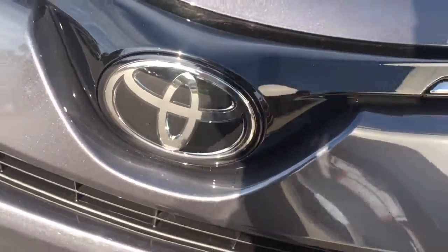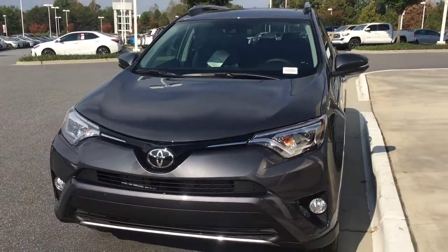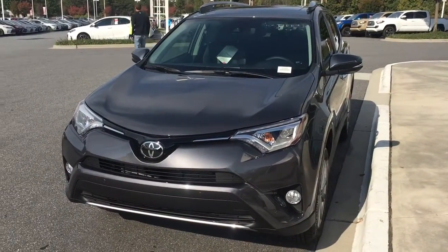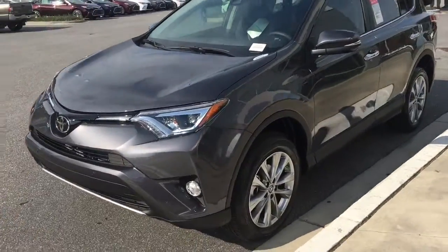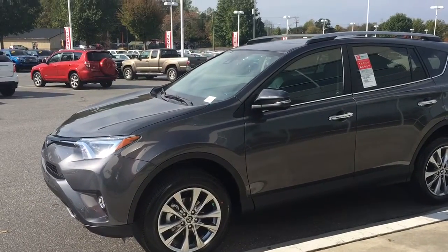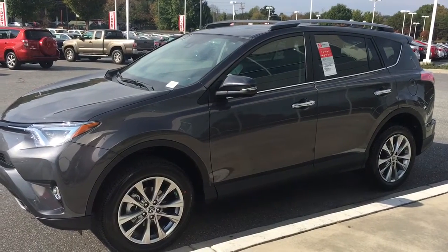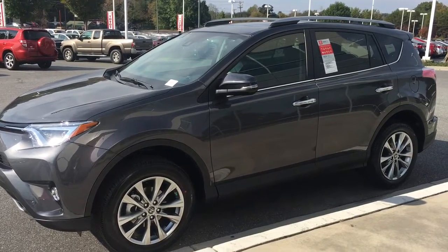Hey guys, this is Andy at Mike Johnson's Hickory Toyota. Today we're taking a look at a 2017 Toyota RAV4 Limited. We'll take a quick walk around and look at this beauty. This is a 2017 model, so it's got all the new safety systems on it — Toyota TSS Safety — so we're going to take a deeper dive.